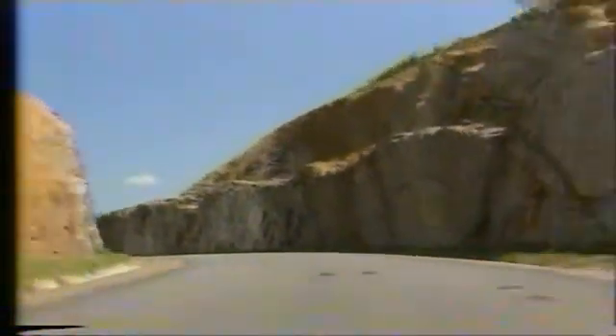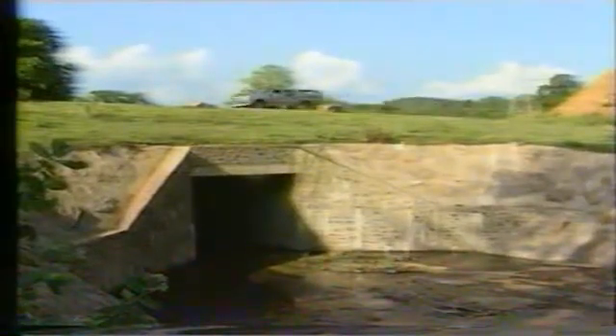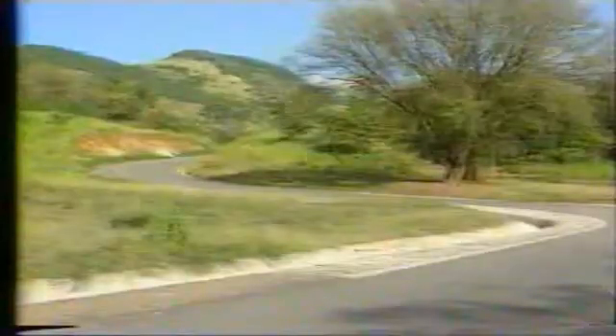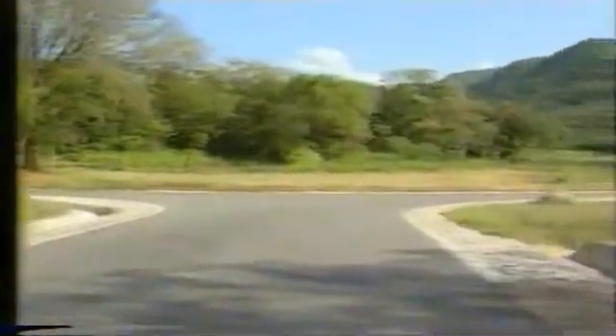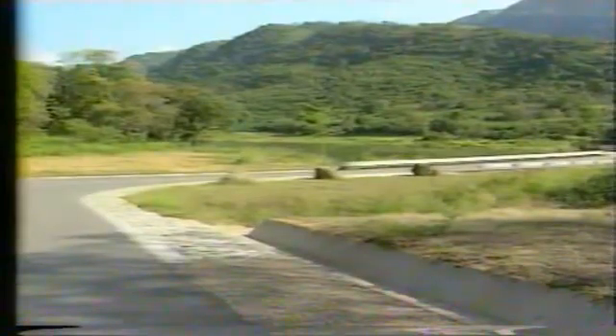In building this road, much consideration has been given to environmental factors such as erosion, and adequate provision has been made for flowing water by way of culverts and drains. Safeguarding the environment is a constant concern with South Skitter Consult, and appropriate protection measures form an integral part of the design and construction of every project.